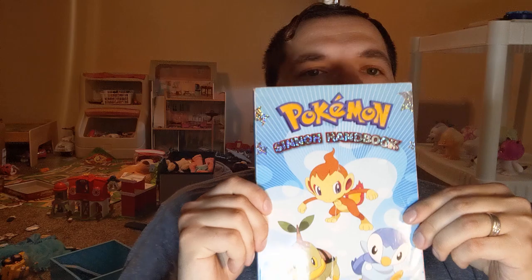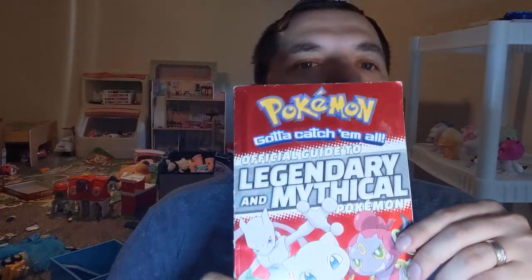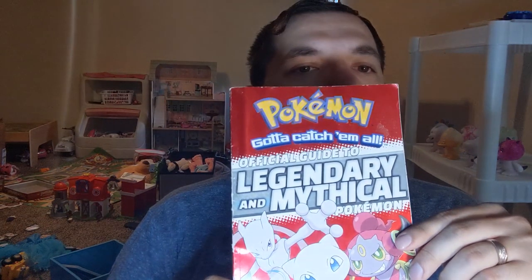Alright, so I got a Sinnoh handbook — this one's a lot thicker. I found another book I wanted but I couldn't bring myself to spend five bucks on it. It's not going to do me any good now because of all the changes, but it's a Pokemon Go book. Now we've got ourselves a black and white handbook — that one's going to be fun. And back here we've got ourselves the Legendary and Mythical handbook.